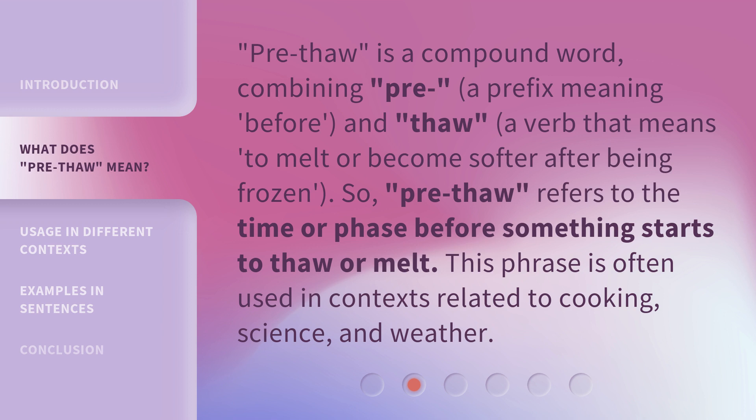Pre-Thaw is a compound word, combining 'pre,' a prefix meaning before, and 'thaw,' a verb that means to melt or become softer after being frozen. So, pre-thaw refers to the time or phase before something starts to thaw or melt.